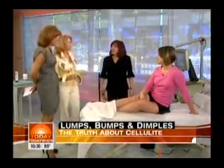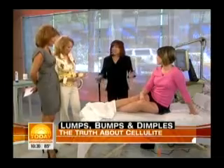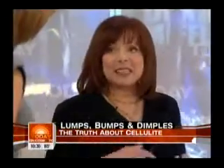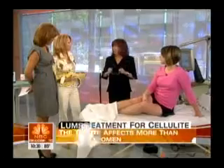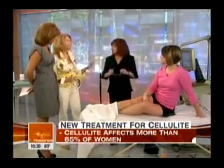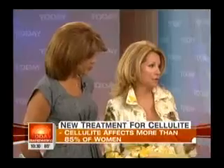So what causes this stuff in the first place? Because I've seen skinny women who have it. It's a misconception — number one, you can be skinny and have cellulite, so it has nothing to do with weight. Unfortunately that's true, but now there's help.